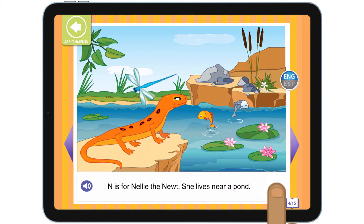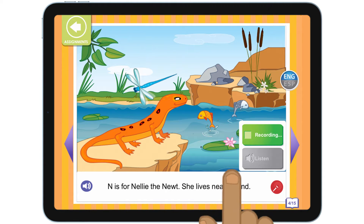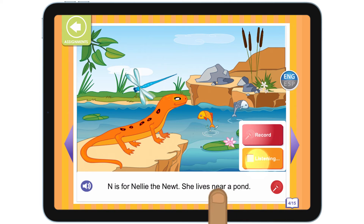Next, I can record myself. Let's try it. N is for Nellie the Newt. She lives near a pond. N is for Nellie the Newt. She lives near a pond.